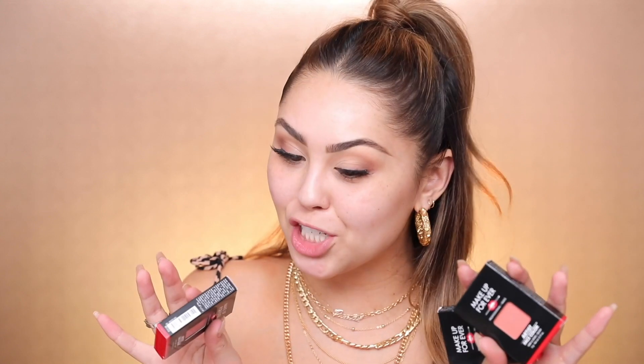I picked up some blushes because his blush application blew my mind — I was shook. So I picked up a couple different Make Up For Ever blushes: B302, B308, and B402. And then this is what he used to prep the skin — it's the Ultra HD Skin Booster. I have used this in the past.